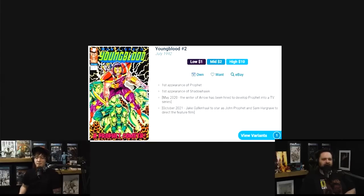In March this was hitting $200 at a 9.8. Lows over this last month at a 9.8 were about $86 — that's a big drop. However, in May 2020 we found out there was a writer attached to develop a TV show for Youngblood — excuse me, for Prophet.